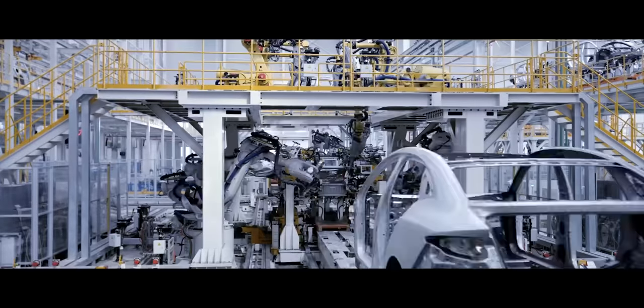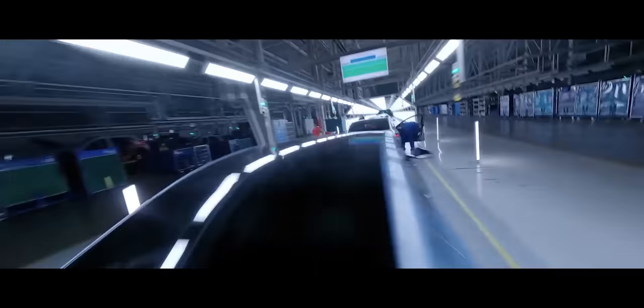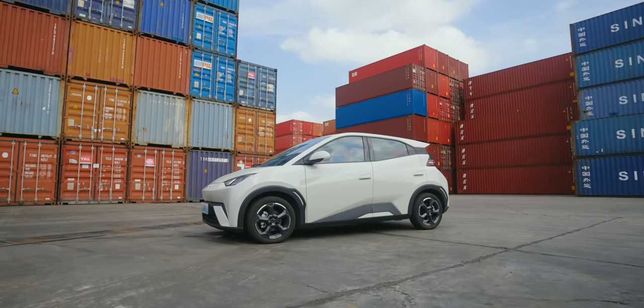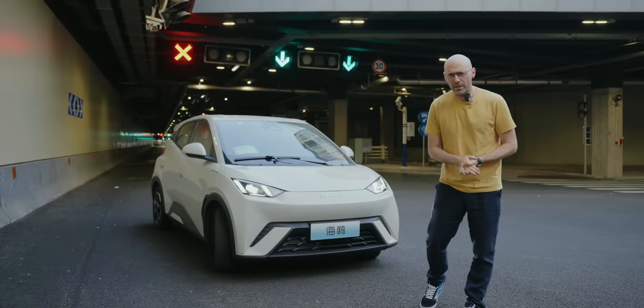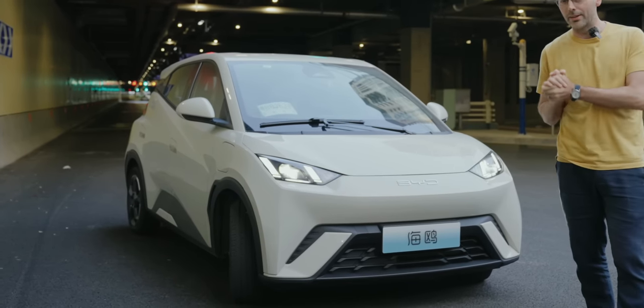Can a company that builds hundreds of thousands of affordable EVs every month outdo themselves and produce the cheapest new EV on the market today? Look at just how small this is compared to something like the BYD Dolphin — it's tiny. But what I want to know is, is this one compromise too many to fit that price, or do they have a little gem on their hands?